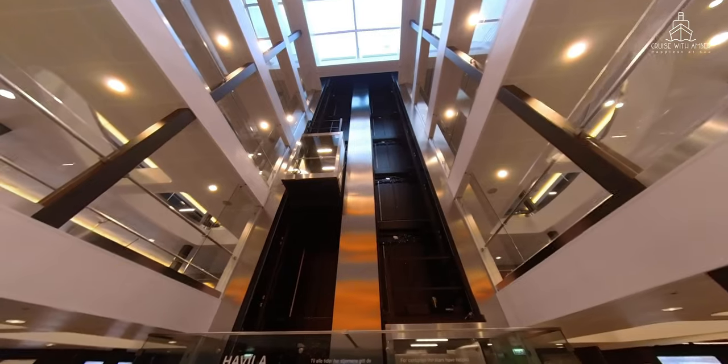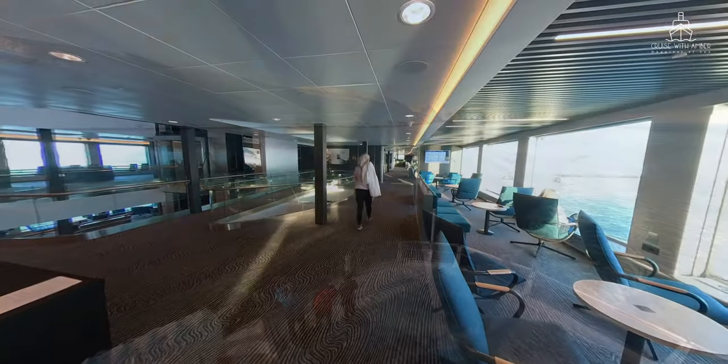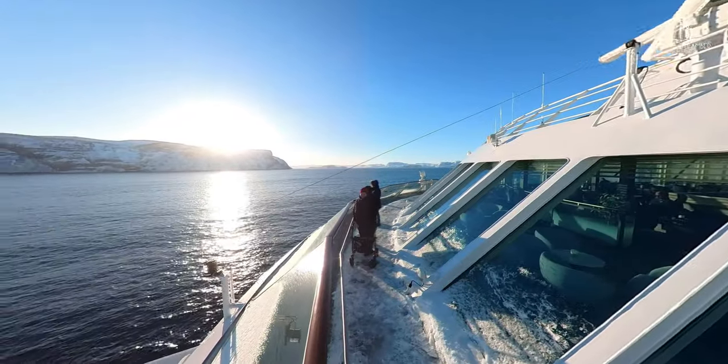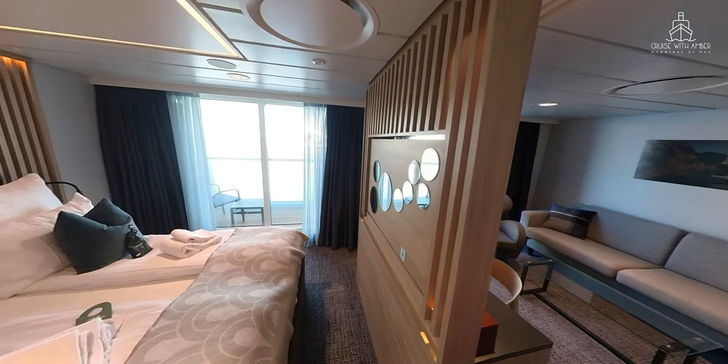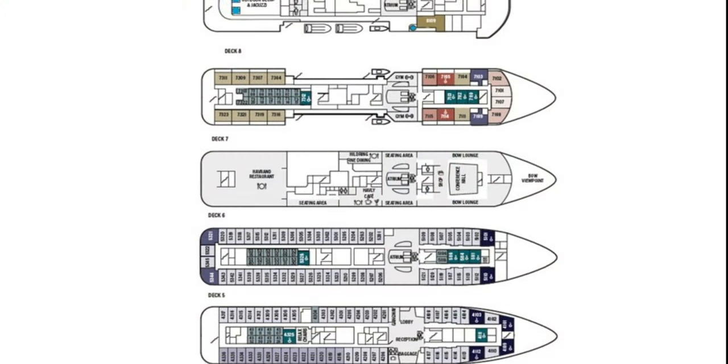To get a brief overview of the ship, deck 6 is the beating heart and is home to most of the communal areas, while decks 8 and 9 are the places for outdoor activities and views, and cabins are located on decks 4, 5 and 7. The Havila Voyager ships are all identical,